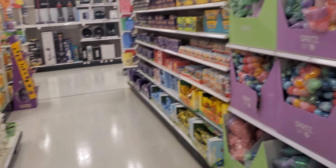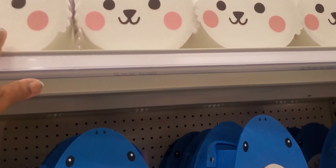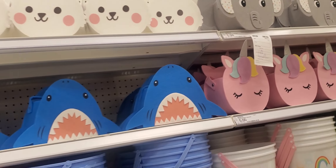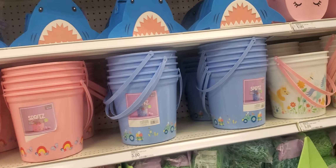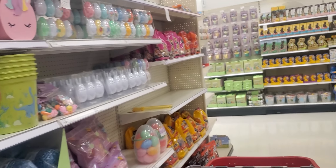It's $20. And then over here they have the little felt baskets — like a rabbit head, the elephant, a shark, a unicorn. Those are $5. Easter eggs — I know, I don't know.